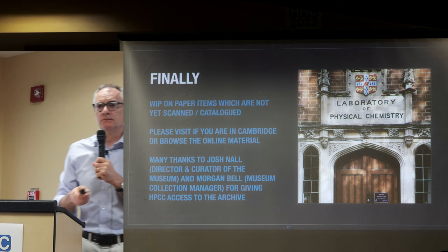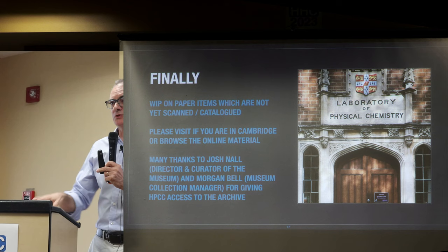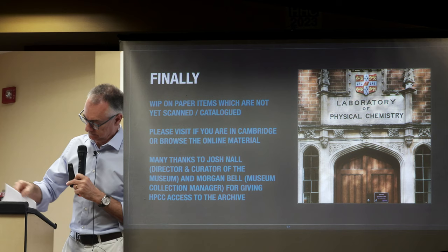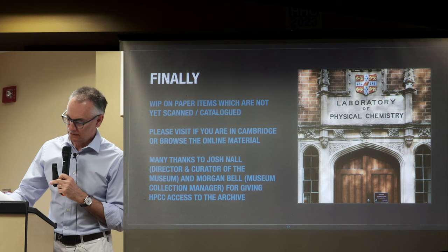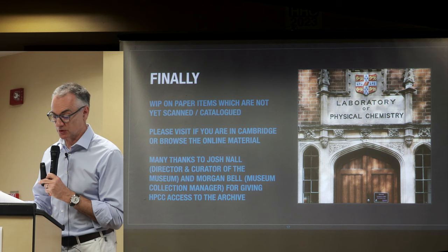Q: When did he stop collecting? A: The book was produced posthumously for his family. It's dedicated to Professor Liba Taub, director and curator of the Whipple Museum, and to the memory of Francis Hookham, 1931 to 2020.